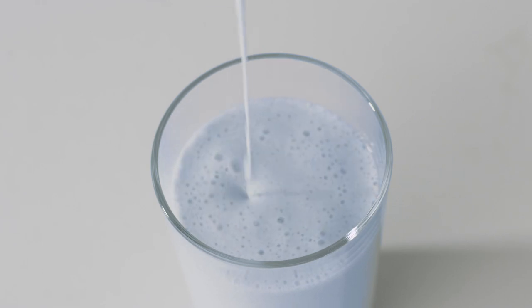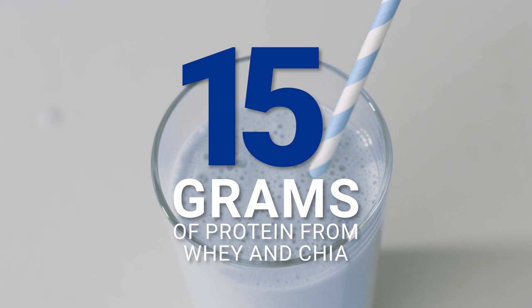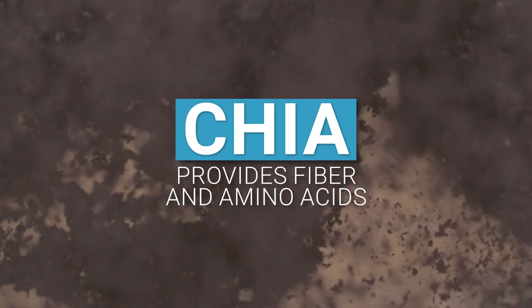NutriStart Blue Vanilla also provides 15 grams of protein from whey and chia to support muscle health. Chia is another superfood that provides fiber and amino acids, which are the building blocks of protein.